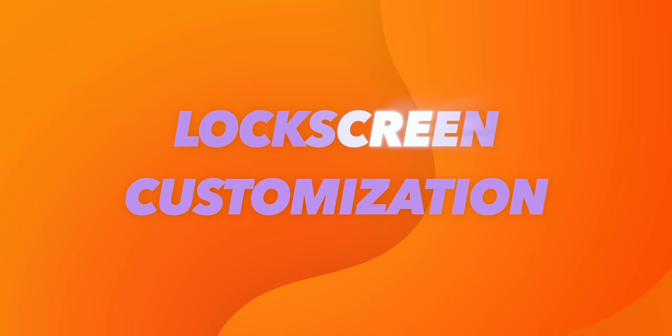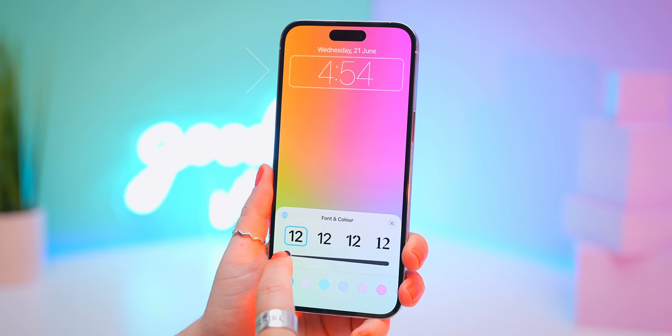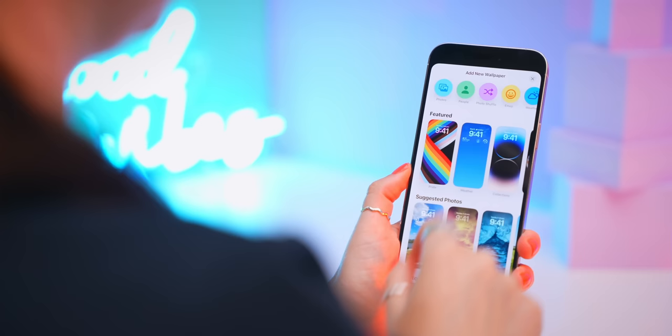The lock screen also got a couple of new customization updates, and the first one is adjusting the clock's font. If you tap on it, you can now thin out or thicken the font — this works on most fonts but not all of them just yet. Even though it's a minor update, it does make quite a big difference to the overall look.